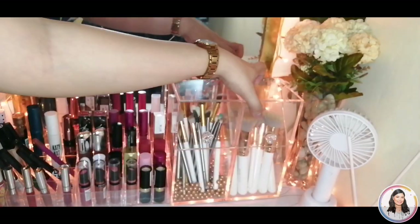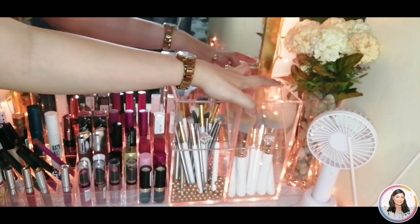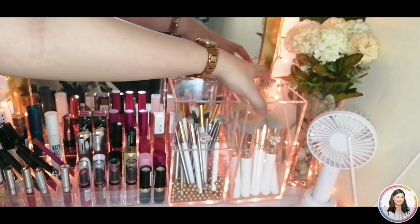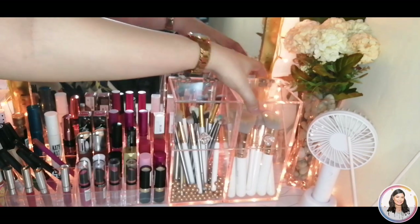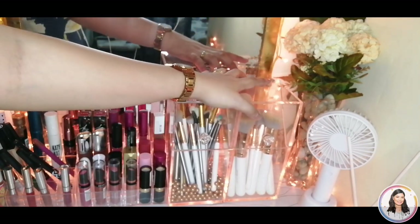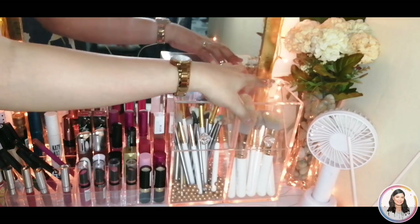Now for the makeup brush holders. I bought these from Shopee. The regular price is 500 pesos each, but I got them for 380 pesos each — so 760 for both. They're great because the brushes don't get dusty, so they stay clean.